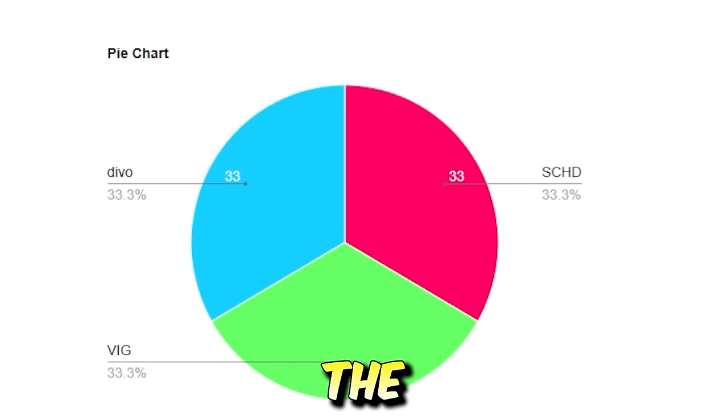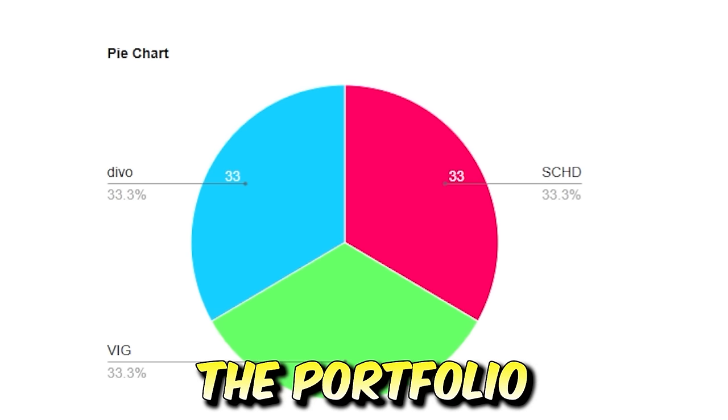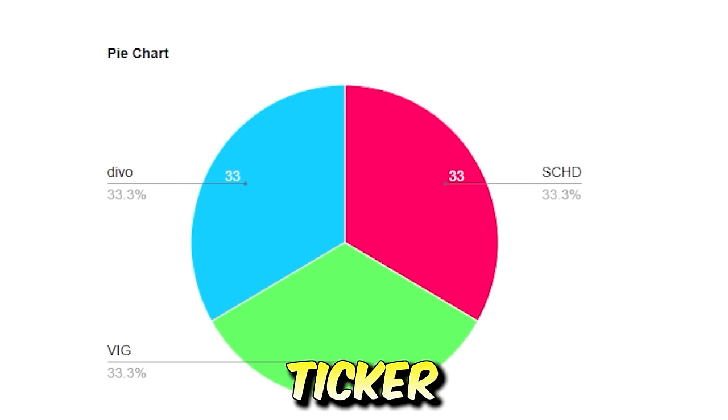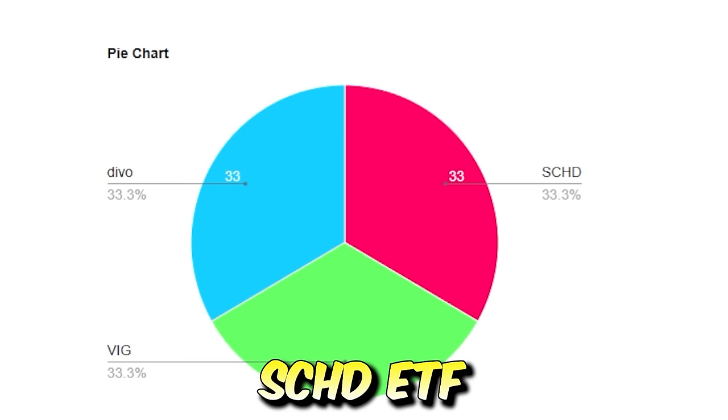So here is the portfolio breakdown — very simple, yet very effective. 33% of the portfolio will be made up of DEVO, 33% will be made up of ticker symbol VIG, and 33% will be made up of the SCHD ETF.